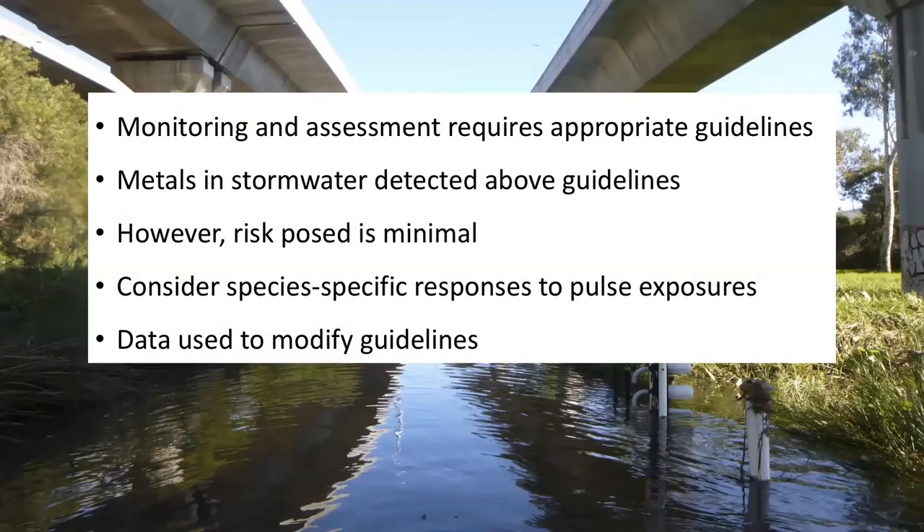All in all, the monitoring and assessment of stormwater runoff requires appropriate guidelines. The research I undertook has provided insight into the nature of metals in stormwater runoff. The pulse exposure studies highlighted the importance of considering species-specific responses to different routes of exposure when deriving these guidelines. My work showed that metals in stormwater were detected above guideline values; however, they posed minimal risks to animals. The data collected can be used to modify guidelines — in practice, we can relax guidelines by a factor to achieve a protective but not overly conservative result.